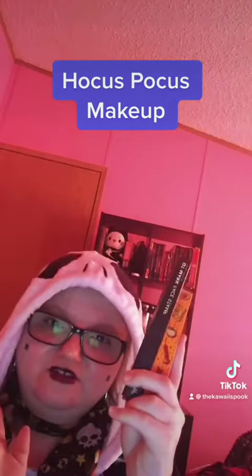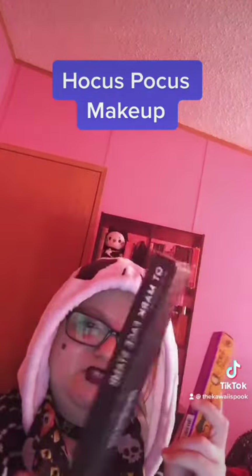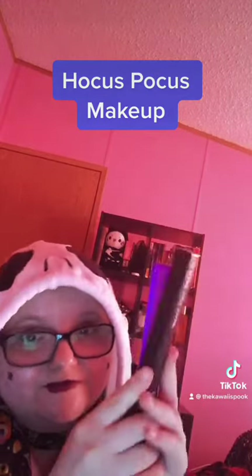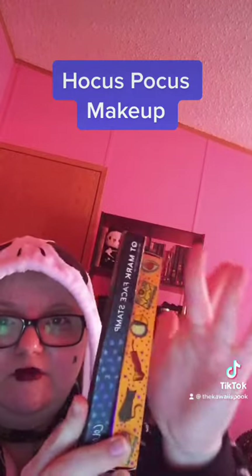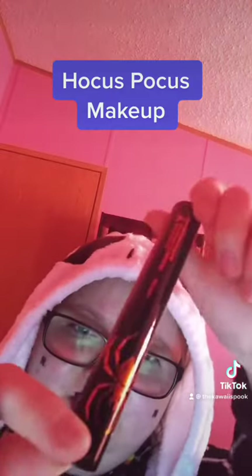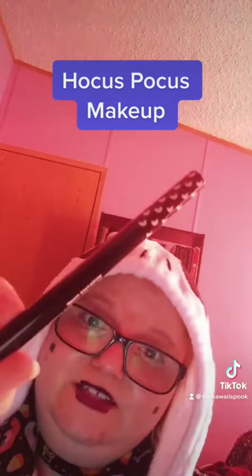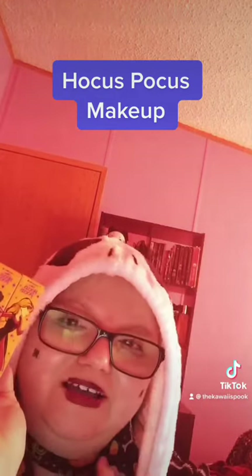Now these are the two face stamps I bought. This one is the Hocus Pocus collab, and this one is just the regular one. You can tell a huge difference — this one is a bit taller and more linear, while this one is small and bulkier. This is what the spider stamp looks like packaging-wise, and this is what the regular moon face stamp looks like.